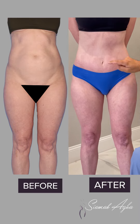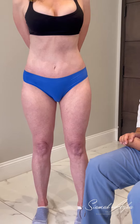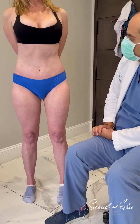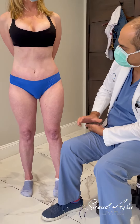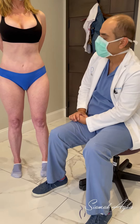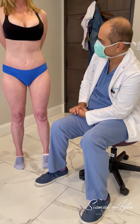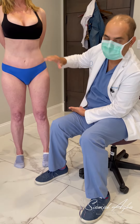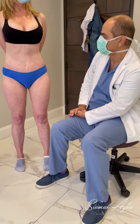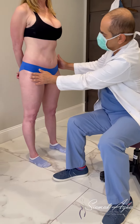We sutured the navel back to the muscle, so this is called a floating navel, or a hybrid abdominoplasty. It's a hybrid because typically you can't cut as much skin as you do with a standard tummy tuck, and it's for people who don't have a lot of upper abdominal skin laxity and also have high navels.